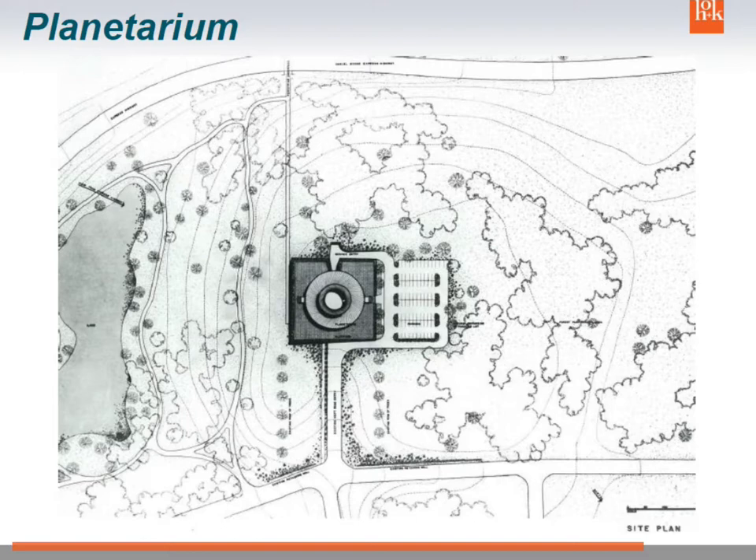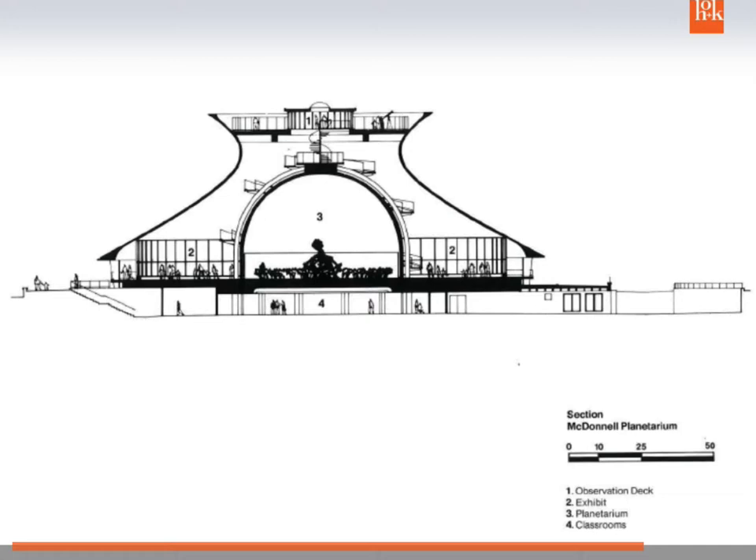It's thin shell concrete. The reason for this form was that there was a planetarium inside, and then a stairway wrapped around it so you could go up to the roof and, after the show, actually see the stars. They've remodeled it now so the whole interior is quite different from the way it was designed.